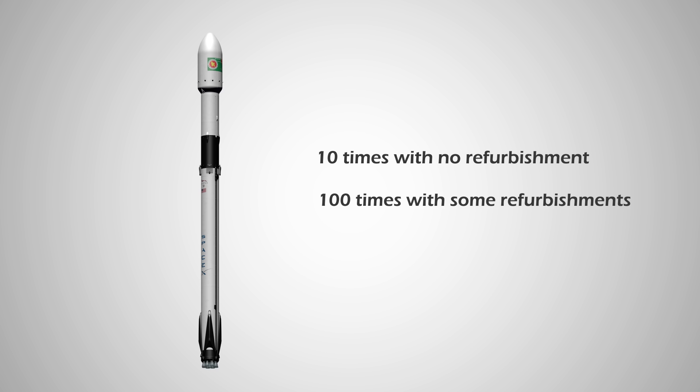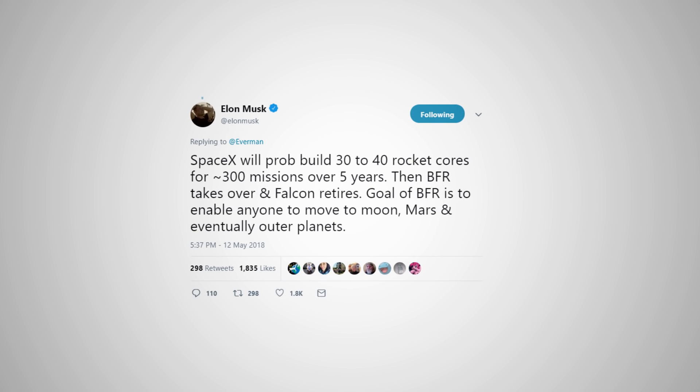Theoretically, Block 5 rockets are able to launch 10 times without any refurbishment, but it's probably not going to be the case for the first Block 5 booster B1046 — my prediction is it's going to fly perhaps 3 to 5 times. Theoretically, Block 5 boosters will be able to fly 100 times in their lifetime with some refurbishment, but none of the Block 5 boosters will actually fly 100 times. Elon confirmed in a tweet that SpaceX will build 30 to 40 rocket cores for 300 missions over the next 5 years, meaning most cores will be used just around 10 times.